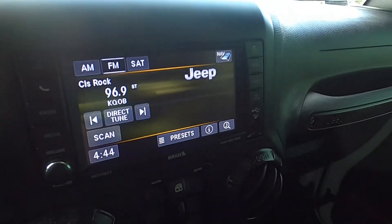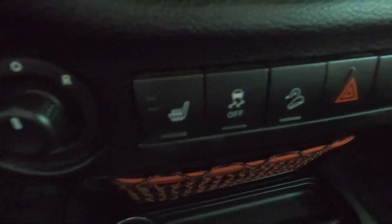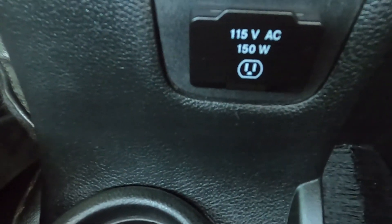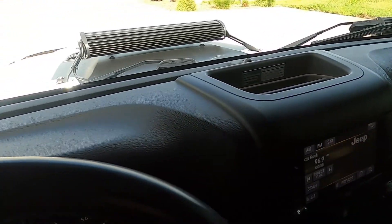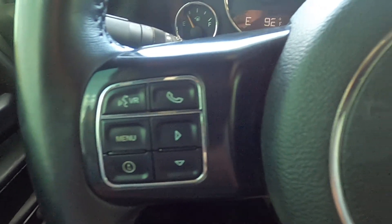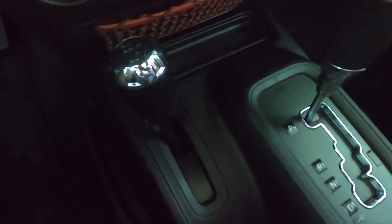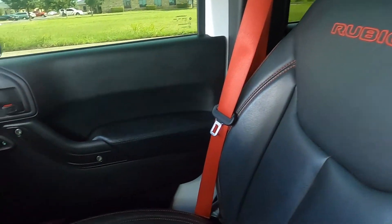We've got a stereo here with Bluetooth, auxiliary, USB, and stuff like that. Single climate control, mirror adjustments, heated seats, traction control, and a toggle for the 115-volt outlet at 150 watts, which is just under the armrest. The interior is in great condition — dash looks great, there's no wear on the steering wheel at all, all the buttons look really good, none of the markings are faded. Cup holders are nice and clean. Passenger seat and door panel look great. Rear seats are also in really good shape — it looks virtually brand new.